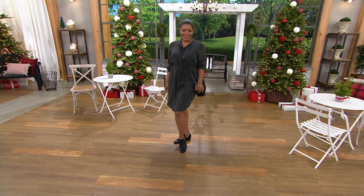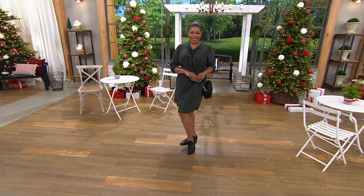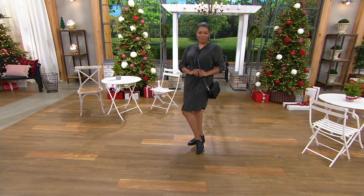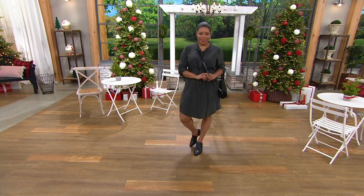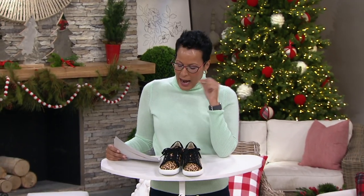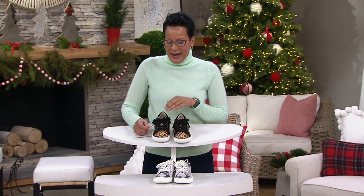We're going to change up and go to a real sneaker for a second. I'm not sure I have time to change into them though, so I'll just show you colors and then change into it — I saw this and I was like, oh my god.